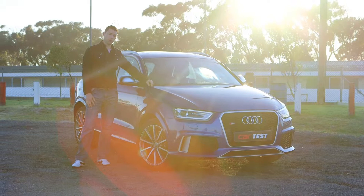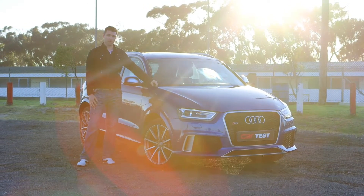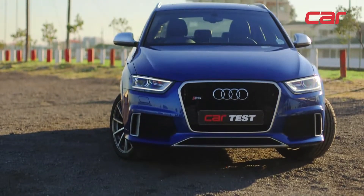This year, we've already seen the launch of the S3, the S3 Sportback, as well as a very capable and fast RS7. However, this is a bit of a different car.